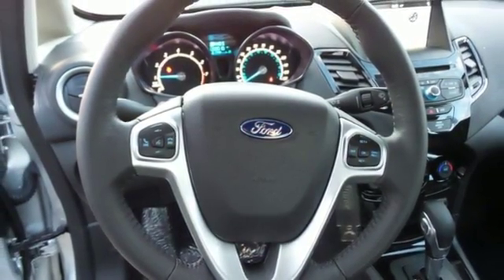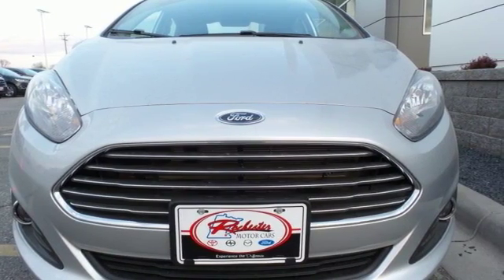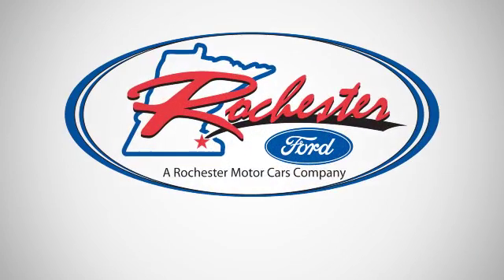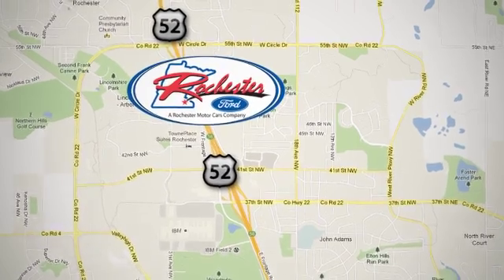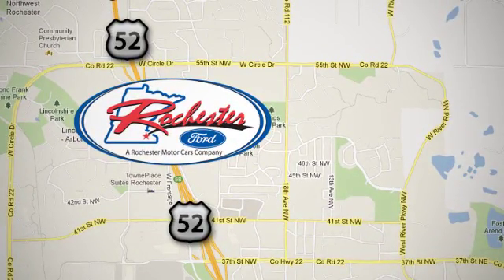You can't go wrong with this fun and versatile Fiesta. Come in today for a test drive. Experience the difference at Rochester Ford. We're conveniently located between 41st Street and 55th Street Northwest on Highway 52 in Rochester, Minnesota.